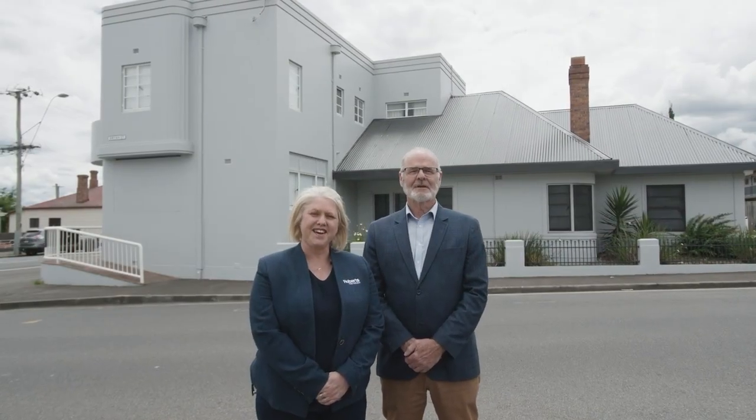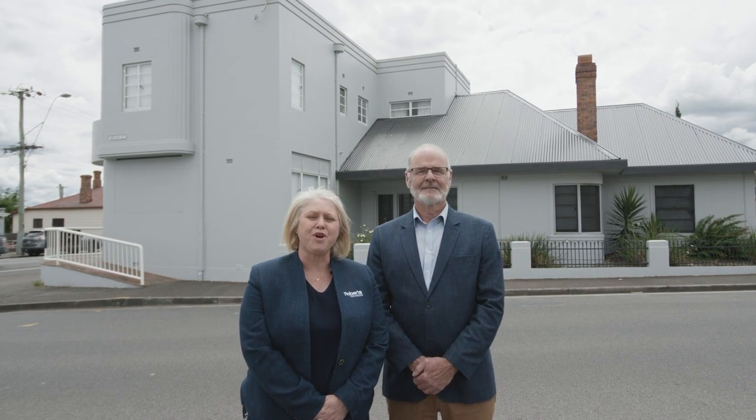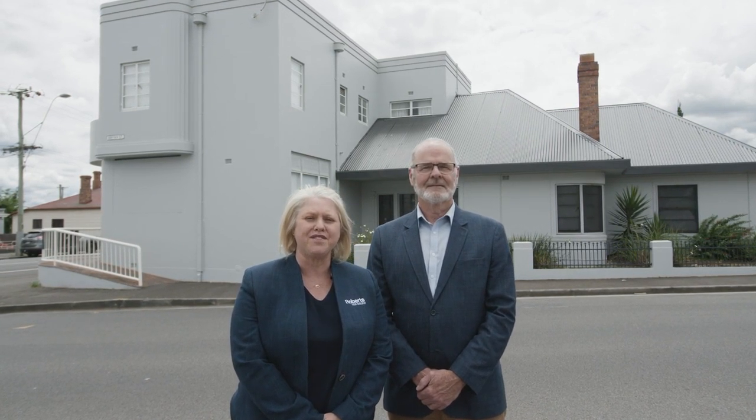Hi, my name is Michael Walsh and I'm Jess Christmas from Roberts Real Estate. Today we're excited to show you an opportunity here in the heart of Invermay that hasn't been on the market for decades.